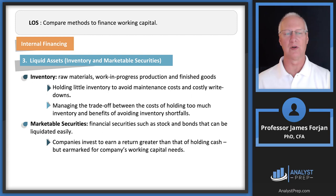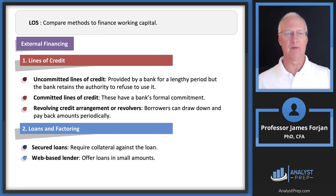Marketable securities are another option — corporations can invest in stocks and bonds just like individuals. For external financing, lines of credit work like a personal banking arrangement where you call your financial institution, say you need $10,000, and they provide it with an interest rate. Businesses have the same arrangements. Remember the difference between uncommitted, committed, and revolving credit.